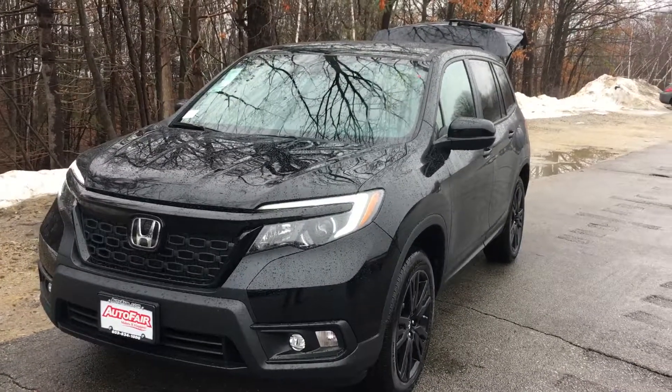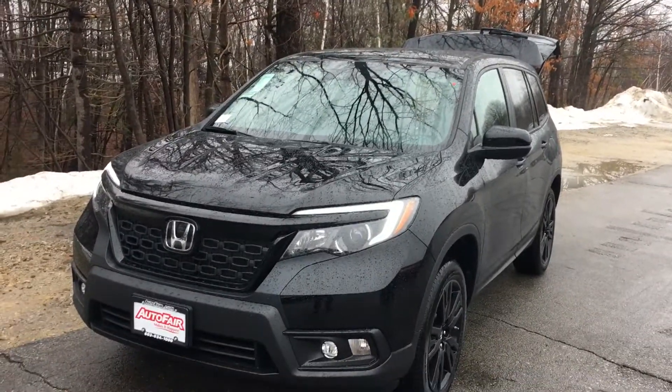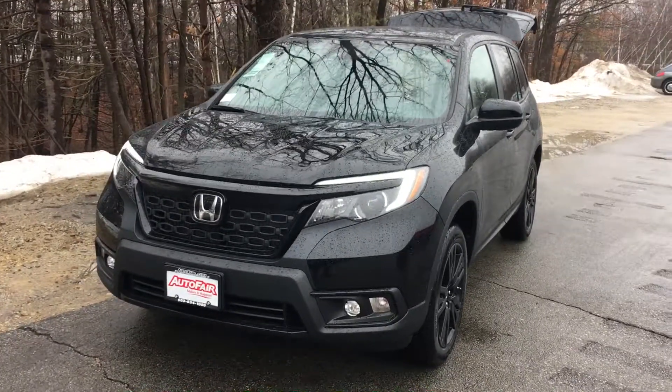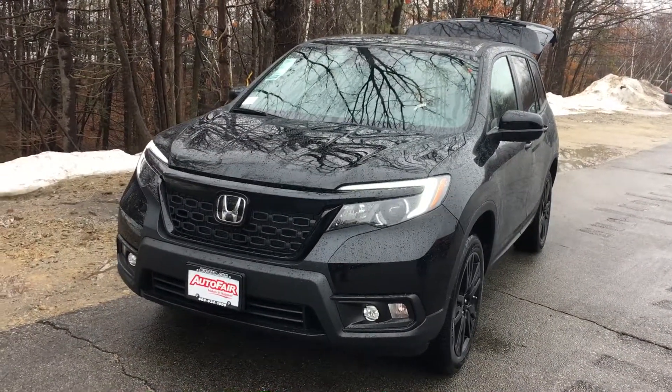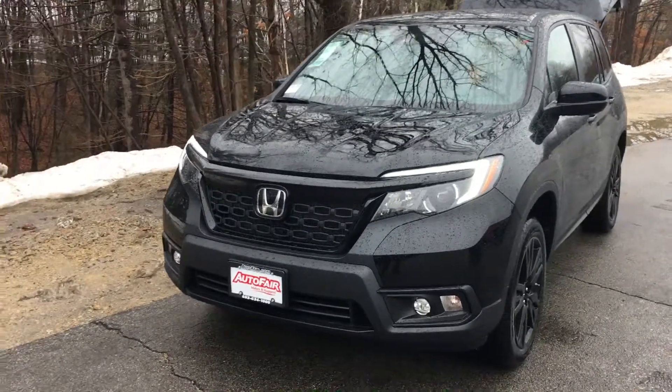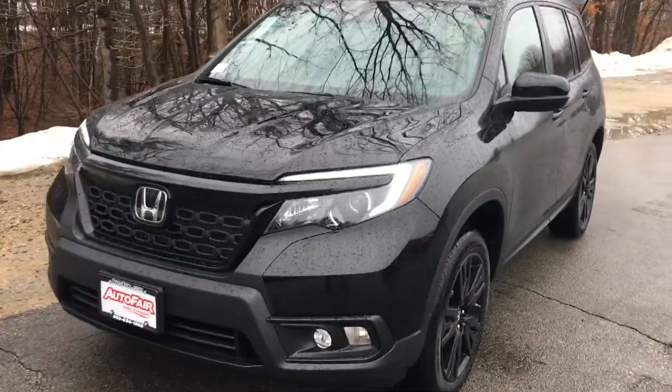Good morning Emil, this is Sammy at AutoFair Honda. Alex at our BDC department with Miss Rose asked me to make this short video for you for the all-new 2019 Honda Passport. It's a beautiful looking car inside and out.